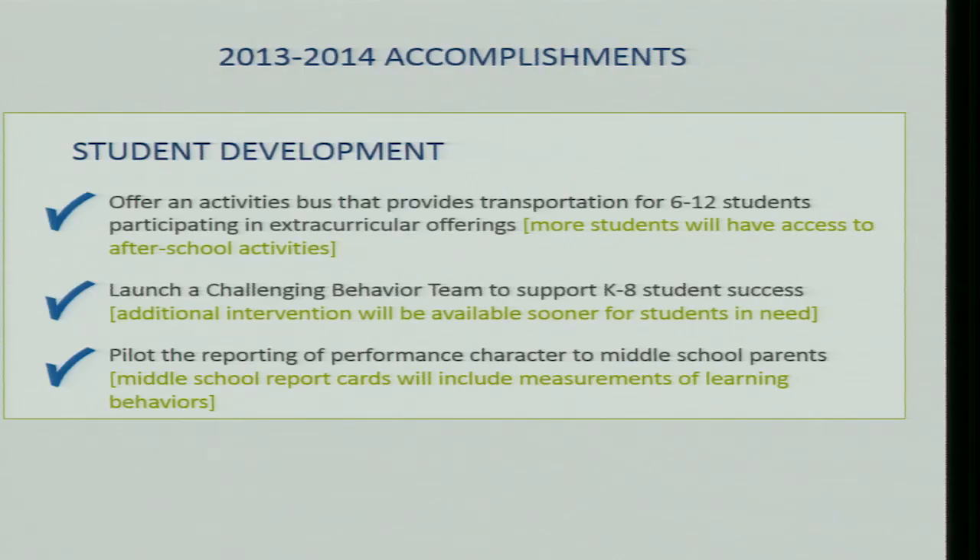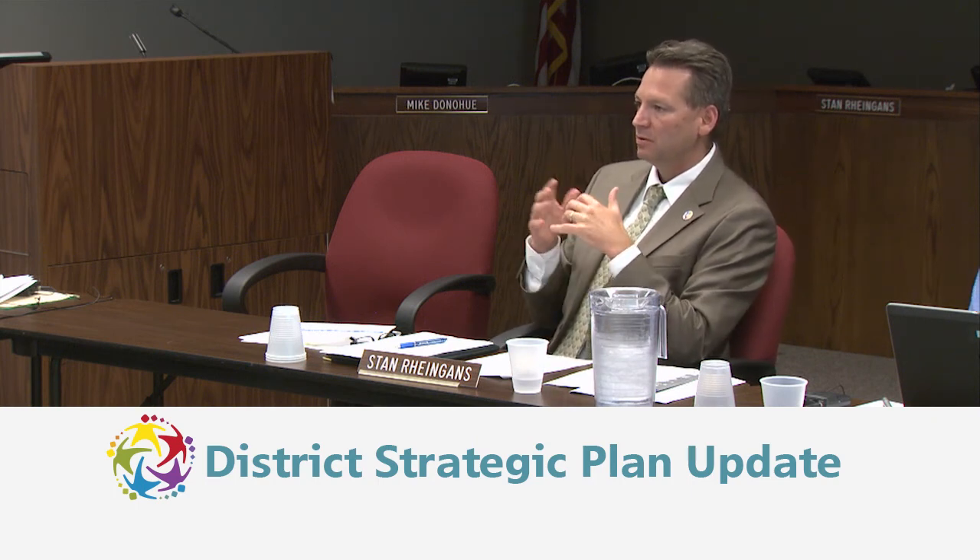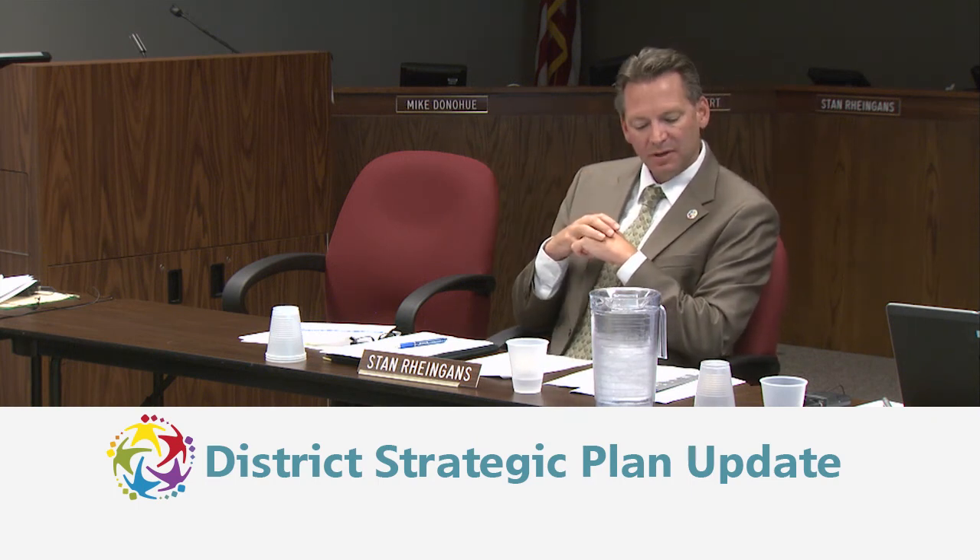Number three was to pilot the reporting of performance character to middle school parents, with middle school report cards including measurements of learning behaviors. We did conduct a pilot during the second and third trimesters for middle school students. As a parent of two middle schoolers, I saw that report. We met the goal of conducting the pilot, and we'll discuss next steps when we get to next year's goals.